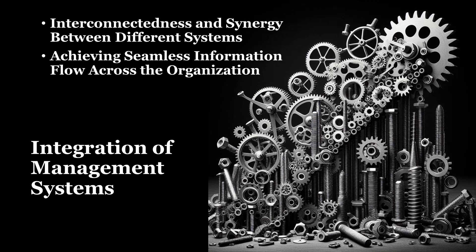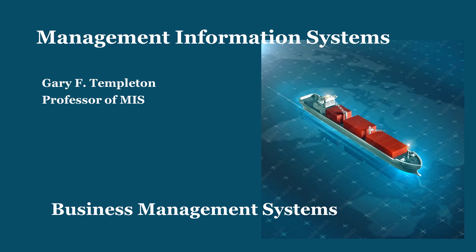Achieving seamless information flow across the organization is essential for promoting transparency, alignment, and responsiveness. When information flows seamlessly, decision makers have access to timely and accurate data from various sources, enabling them to make informed decisions quickly and effectively. Seamless information flow also facilitates communication and collaboration among teams, departments, and stakeholders, breaking down silos and promoting a culture of openness and accountability. By ensuring that information flows seamlessly, businesses can adapt to change more readily, capitalize on opportunities, and address challenges proactively, ultimately driving sustainable growth and success.